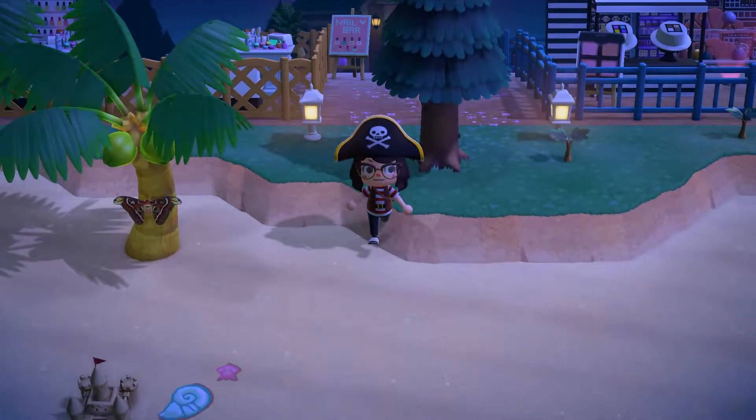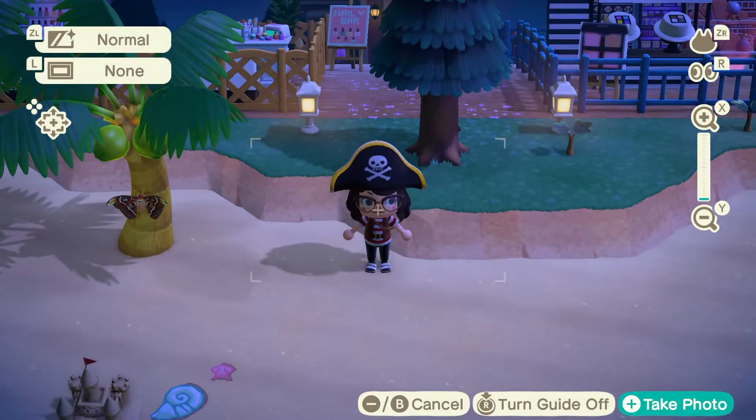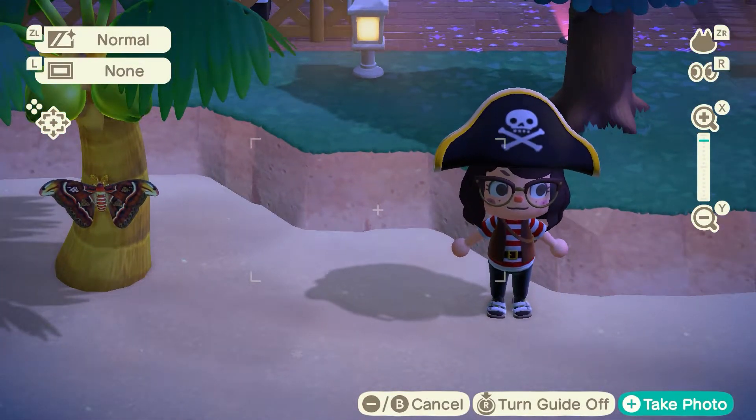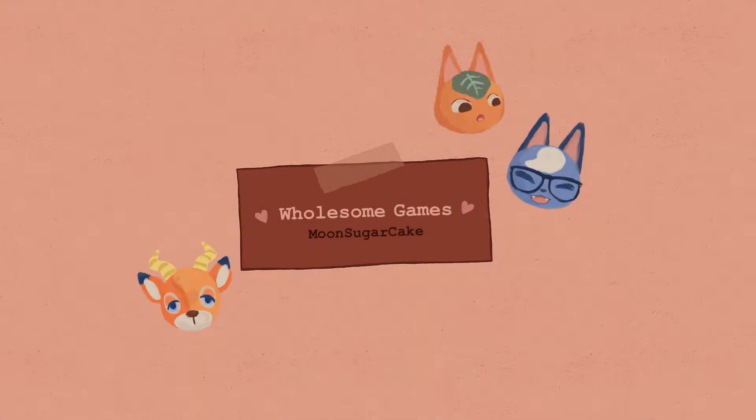What the heck? What the heck is this? Jesus, look at the size of this thing! Go away! Hi everyone, so today I'll be visiting Etheria — I found this dream address on Twitter, it's someone that I follow.